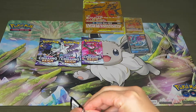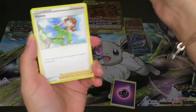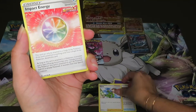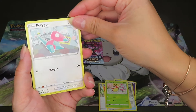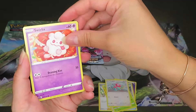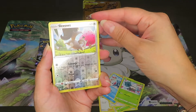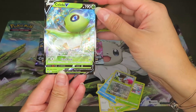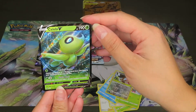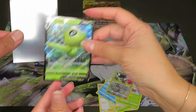Trying the Galarian Zapdos pack now. Starting off with Psychic Energy, Crushing Glove, Honey trainer card, Impact Energy, Ledyba, Porygon — I like that artwork, it looks cool — Whirlipede, Sneasel, Snover. The reverse holo is Snom, and we pulled a Celebi V — nice! Getting the legendaries and mythicals out today. That card looks really nice.